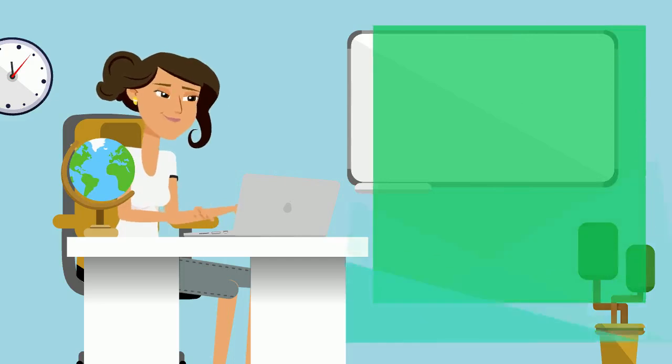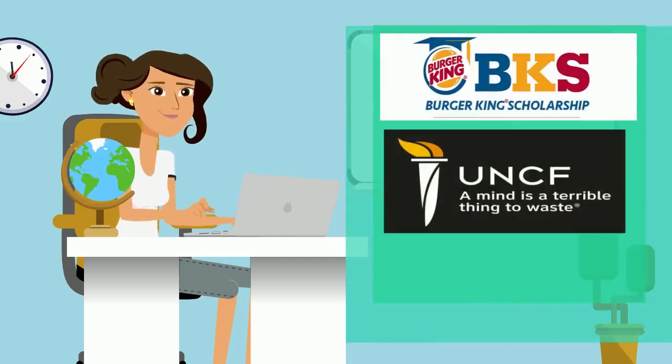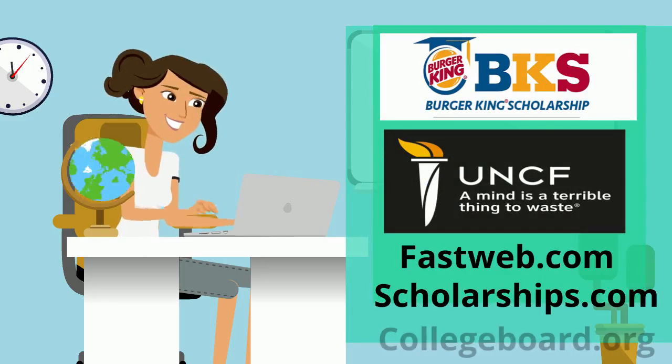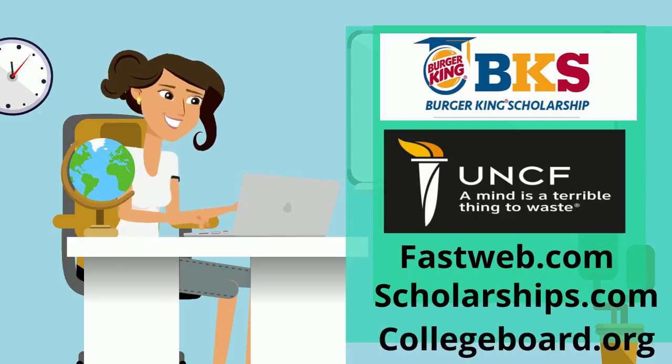There are also thousands of scholarships available from private sources. You can research them at websites like MathClub.com, scholarships.com, and collegeboard.com.